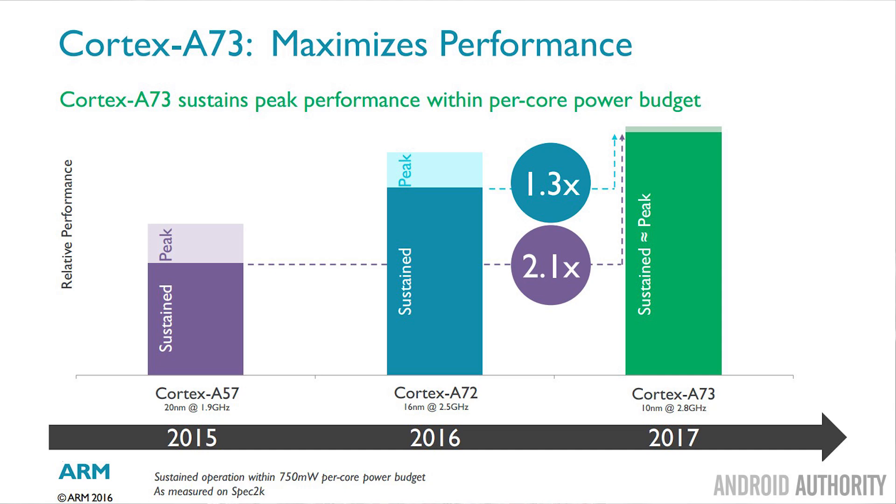Here's the thing about the Cortex-A73: the amount of heat it produces during its peak performance level — just those few seconds that you're using it — and the amount of heat it produces with a sustained level of workload is almost exactly the same. We've never seen anything like this in a smartphone chip before. Always there's been an overhead where the CPU can hit a peak and produce more heat just for a short amount of time, but when it comes to its sustained level, it has to be much lower. But with the Cortex-A73, they are the same thing.